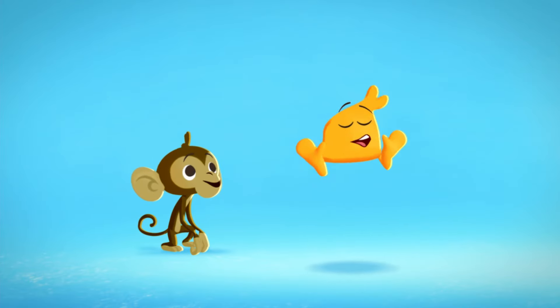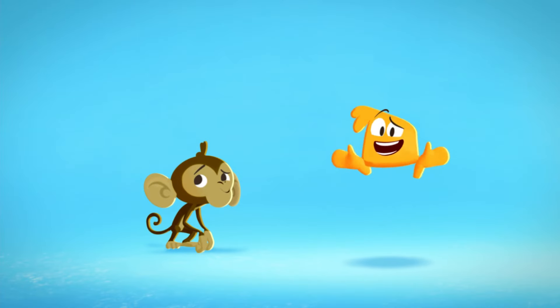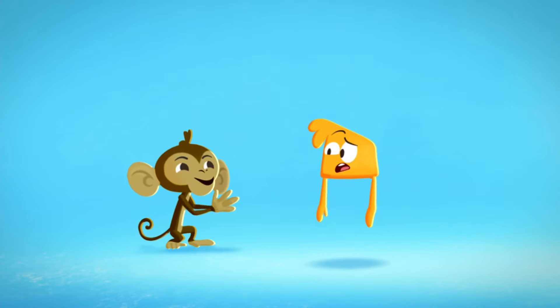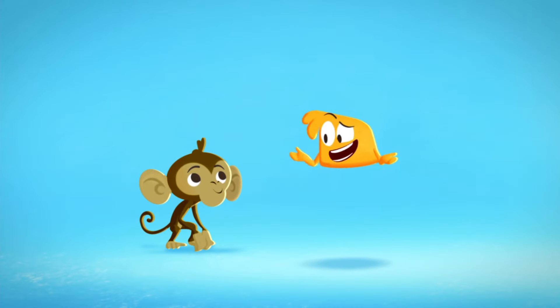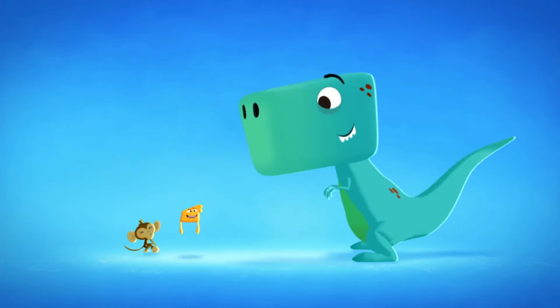Let's try another one! Flutter, flutter, flutter! No, still not a dinosaur! I was a butterfly! Okay, let's try one more! No! An elephant! Why do you keep saying dinosaur?